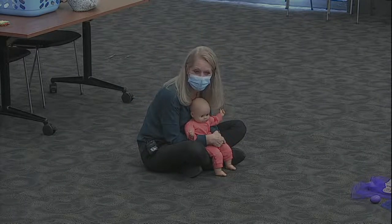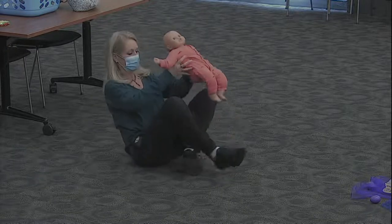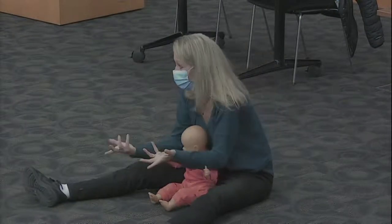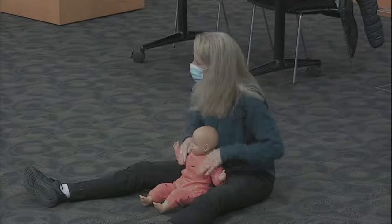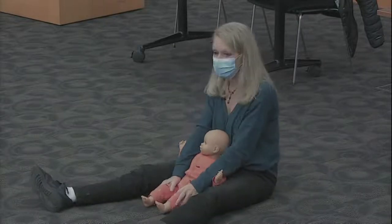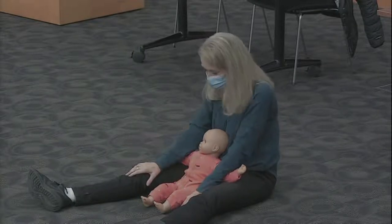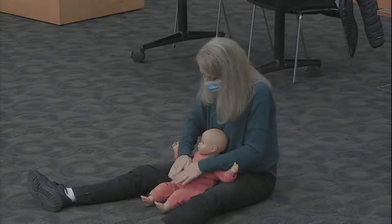So we are going to go into what we call some intentional touch. In the baby class, we always take a little time for some massage. It has a lot of great benefits besides just bonding time — it helps with circulation and digestion. So we're going to sing Twinkle Twinkle Little Star, which we all know. We're going to start with a heart-shaped motion on their chest.